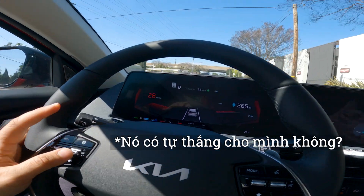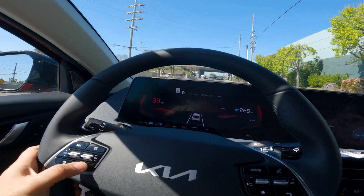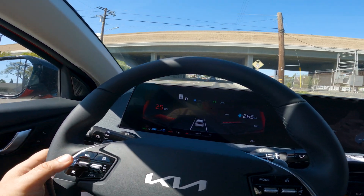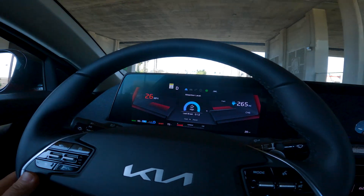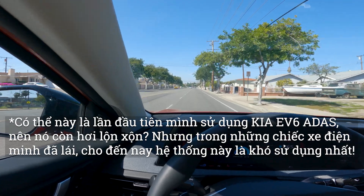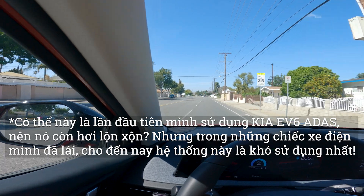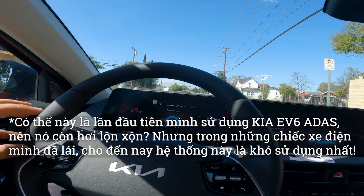Does it brake for you? Yep, it's doing its thing. Let me turn it back on again — I think I'll turn it off. Did I turn it off already? I think you turned off the cruise. So you've got to reset it. So it's on now, right?